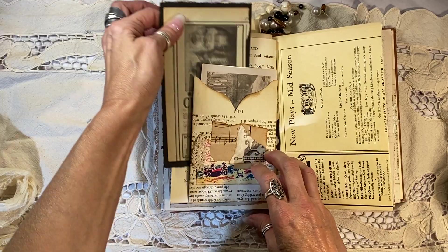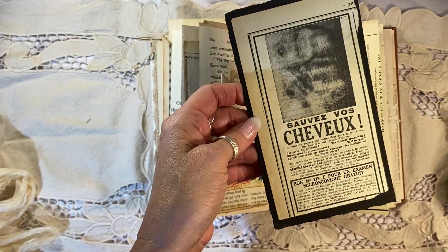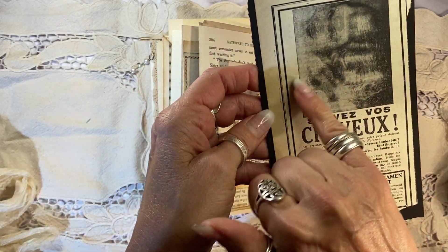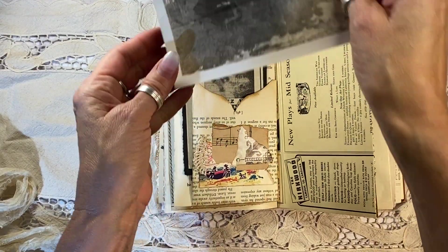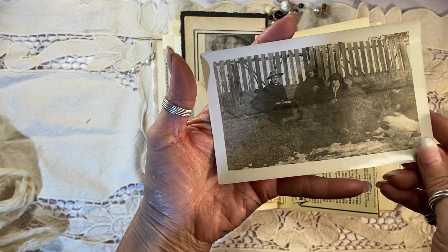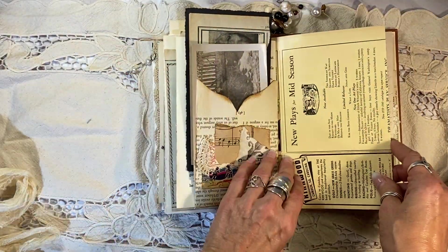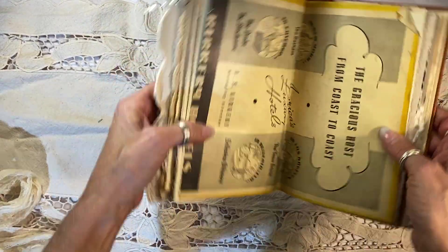Okay, this is so cool. So I made this journaling tag here out of another French advertisement — Save your hair. It's actually a picture of a woman's hair there. It's fantastic. Here is an antique photograph. I don't know who these women are, but I'm going to pretend that they are three French women from the 20s, because it would be perfect for the journal. Since I don't know really who they are or where they came from, let's pretend they are.